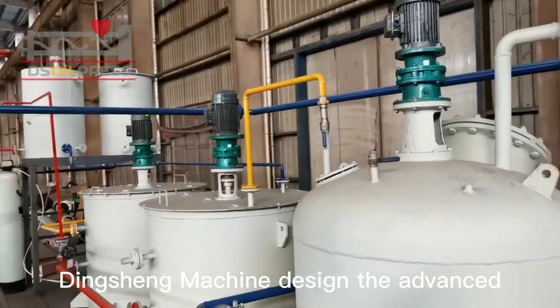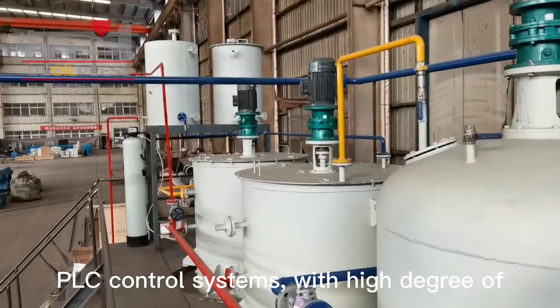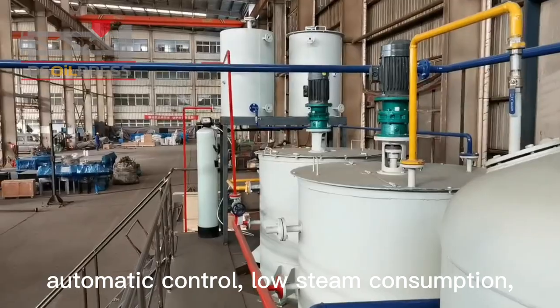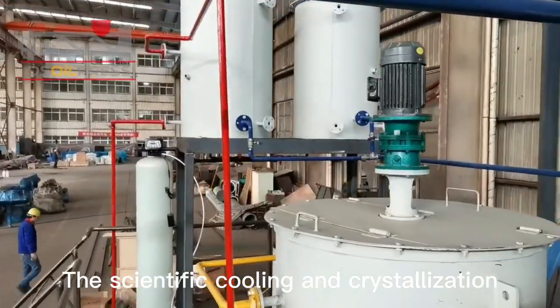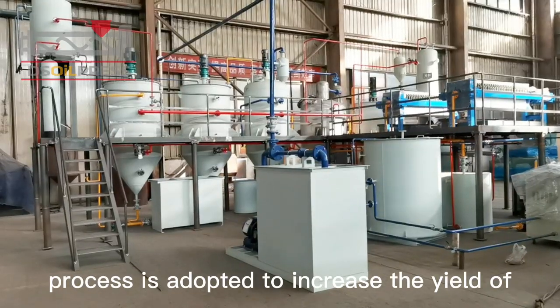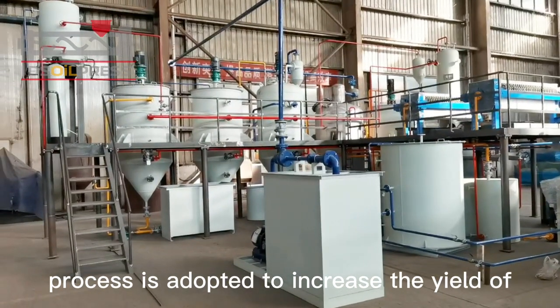Dingshing machine designed the advanced PLC control systems with a high degree of automatic control, low steam consumption, and good product quality. The scientific cooling and crystallization process is adopted to increase the yield of palm oil.